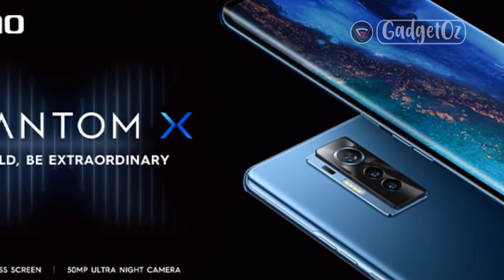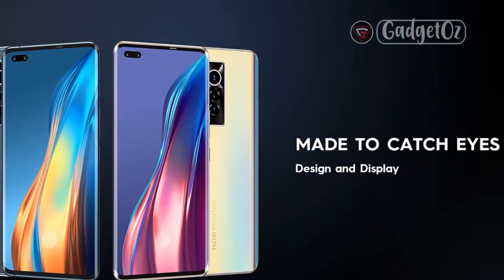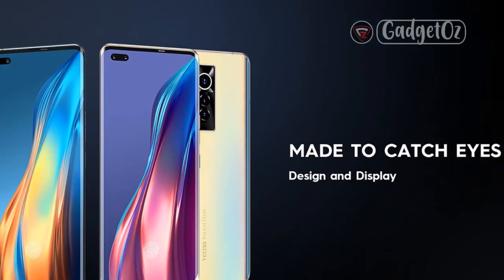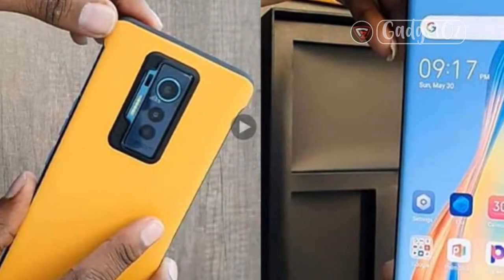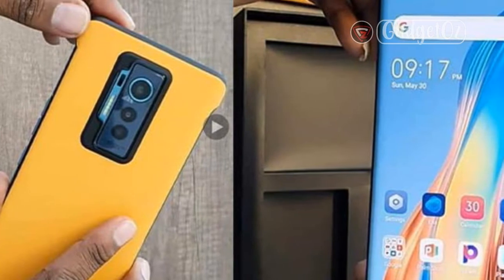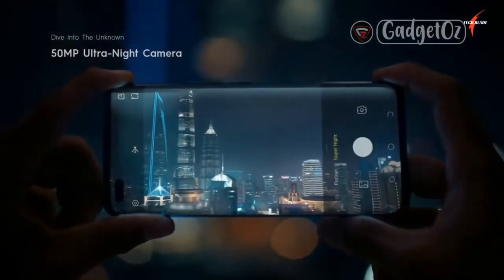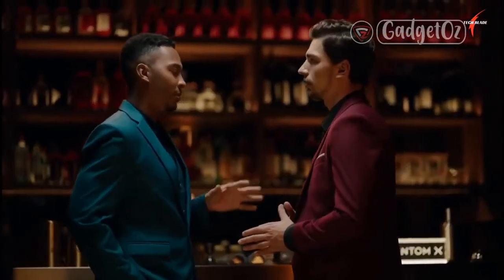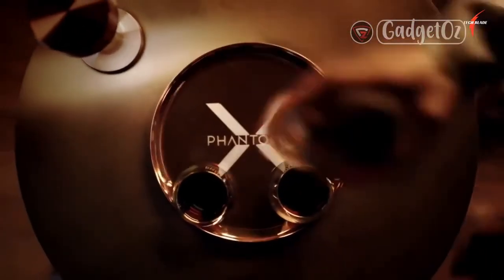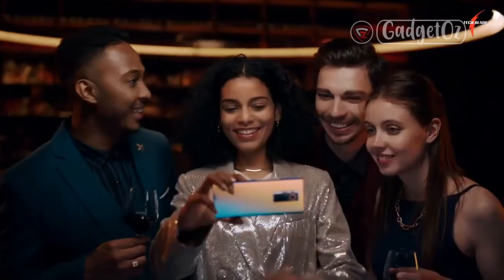TECNO Phantom X specs at a glance. Body: 163.5 x 73.8 x 8.7mm, 201g, glass front and glass back with Gorilla Glass 5. Display: 6.70-inch Super AMOLED, 90Hz, 1080 x 2340px resolution, 19.5:9 aspect ratio, 385ppi. Chipset: MediaTek Helio G95, 12nm, octa-core — 2x2.05GHz Cortex-A76 and 6x2.0GHz Cortex-A55, Mali-G76 MC4.